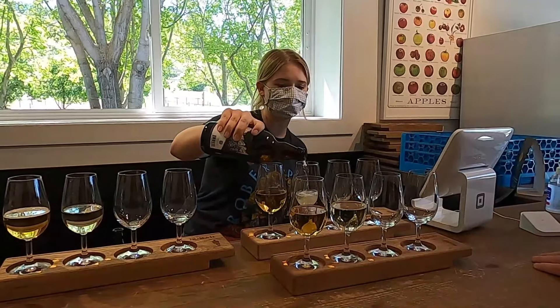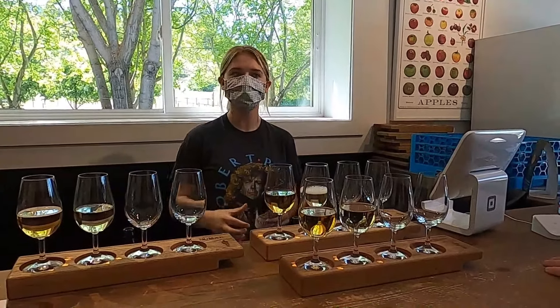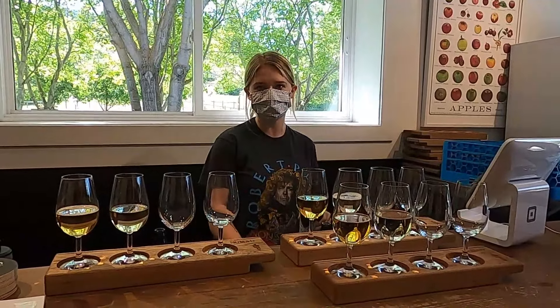It goes really well with any fatty food, any pub food. It's kind of that pub-style cider. It's going to be quite a bit denser, a little bit harder in your mouth as well. It's going to stay there longer.